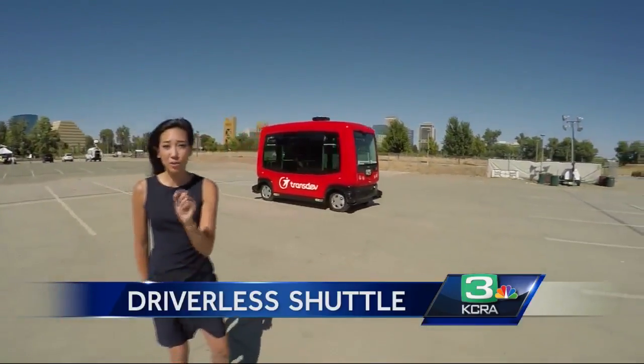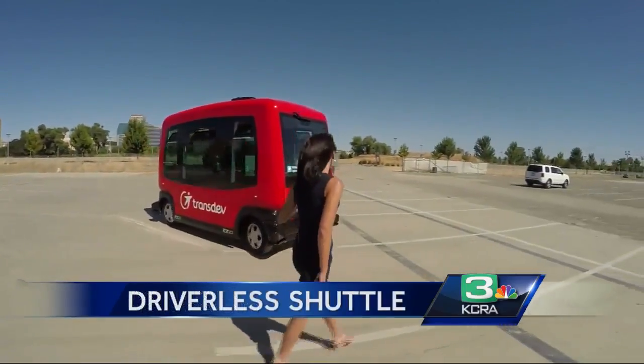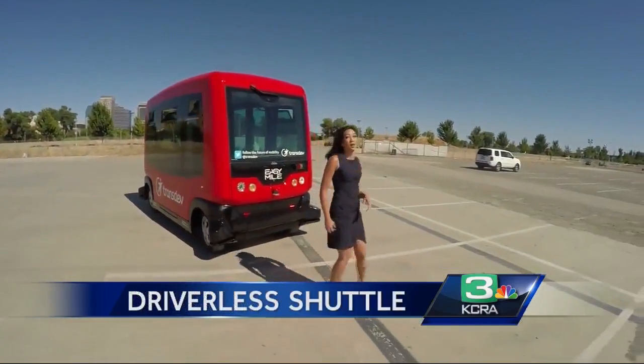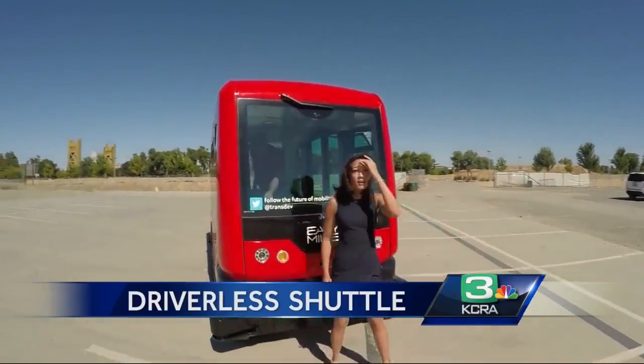As soon as I get a chance, I will. When you think of driverless, you're probably thinking safety. So I'm going to put this shuttle to the test — when I walk right in front of it, it should come to a complete stop because there are sensors in front of this vehicle that detect if something or someone is in its path.